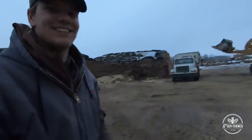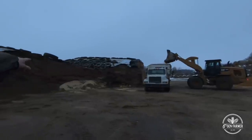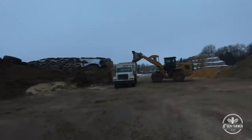This is a feeding operation. We've got the ground straw pile, ground hay pile, distillers, earlage pile, silage pile, and inside the shed we have the cracked corn. It takes three people to feed in the morning, so since there are three of us here, I'm up to help.